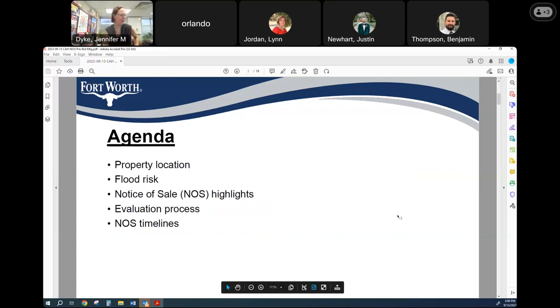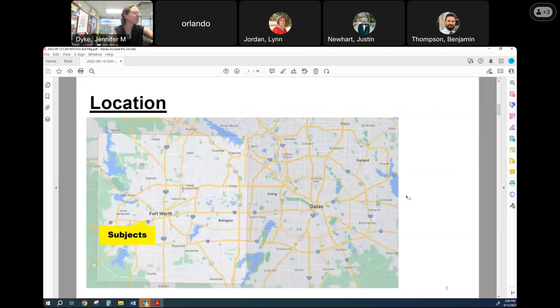I have just around 20 slides today. It'll probably go pretty quick. A lot of them are high level information, but we'll just kind of go through the property location, the flood risk at the site, some highlights of the notice of sale, what the evaluation process is going to be, and then the timelines. So in terms of location, this is in the Arlington Heights area of Fort Worth. Orlando, are you from the Fort Worth area?